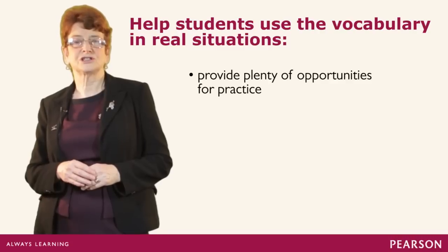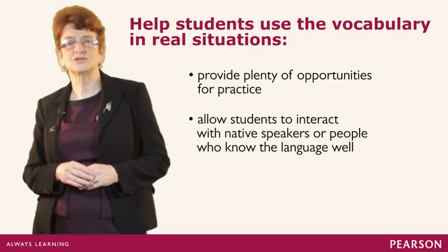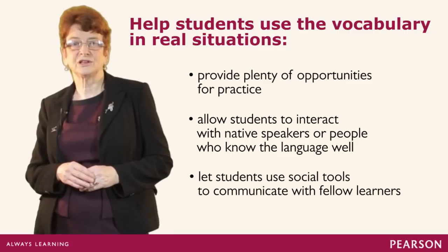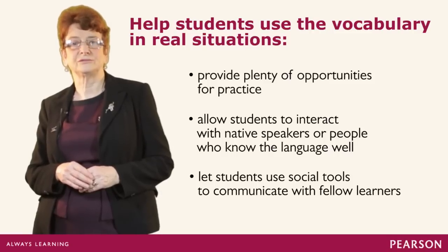For this there is no substitute for interacting with a native speaker or someone who knows the language well. Social tools are useful, possibly with a fellow learner or a learner of similar language ability, so that both learners can learn from one another.